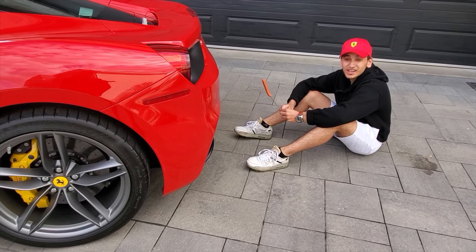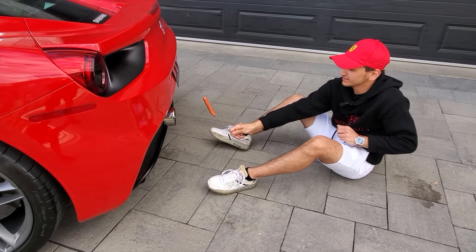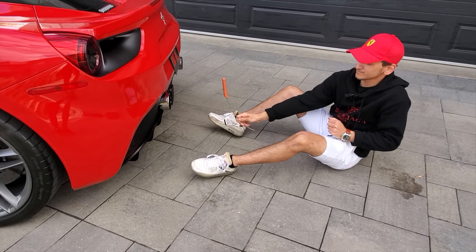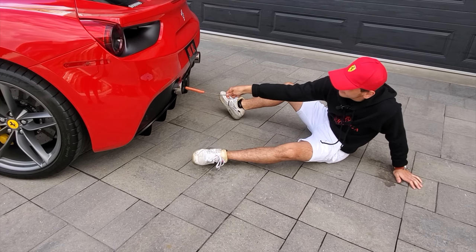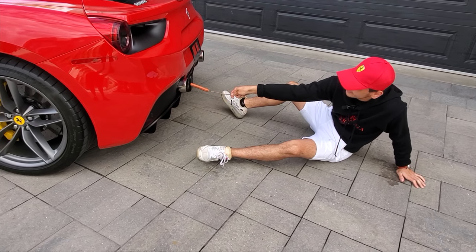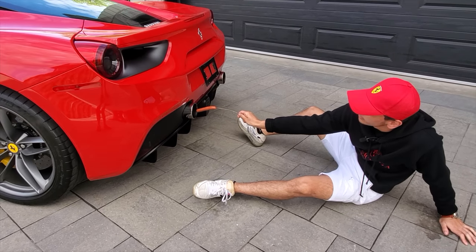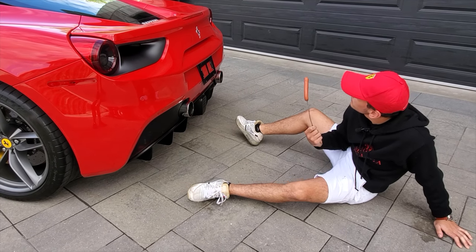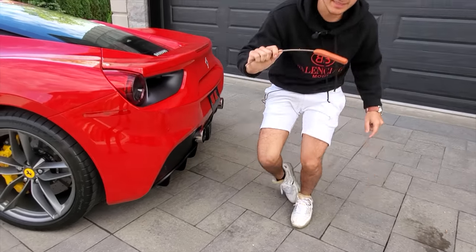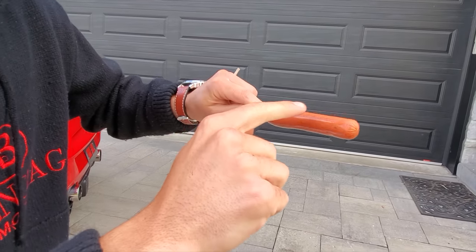Alright, so this is the sausage test — let's see if it cooks. As we can see over here, you do get a bit of black so I guess it is cooking. The color changed a bit, so for us that is a great success.